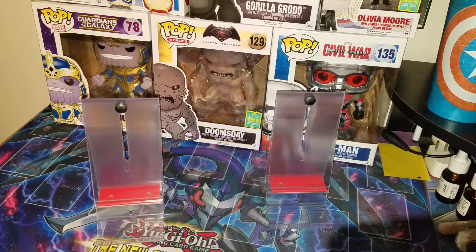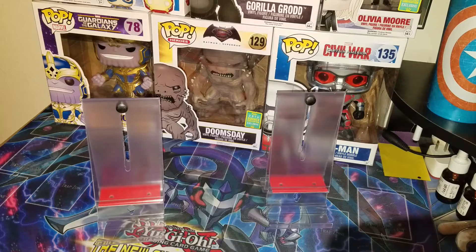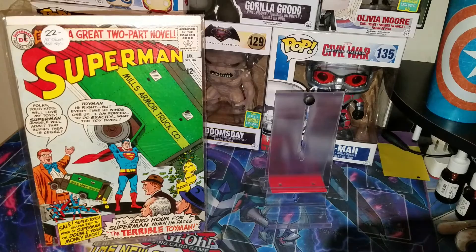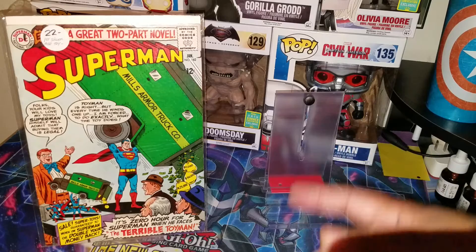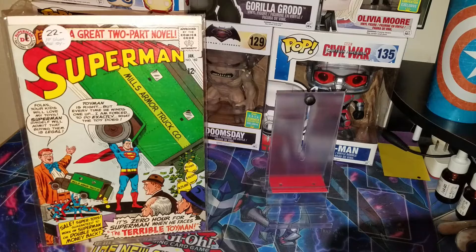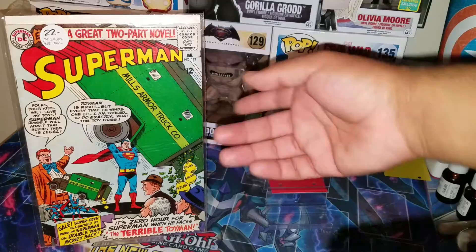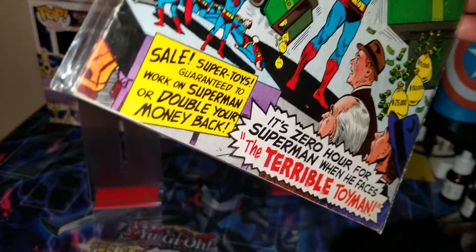Next vendor — this is one I always go to at cons. They know me now and always give me more of a deal than what they already have. They were 50% off and I think they gave me an additional 20% off. This one is actually my second copy — Superman 182, first Silver Age Toyman. This is a better copy than the one I already have; the other one's a little ripped on the spine. The only flaw I see is just the little markers on the corner, but this spine looks pretty great.